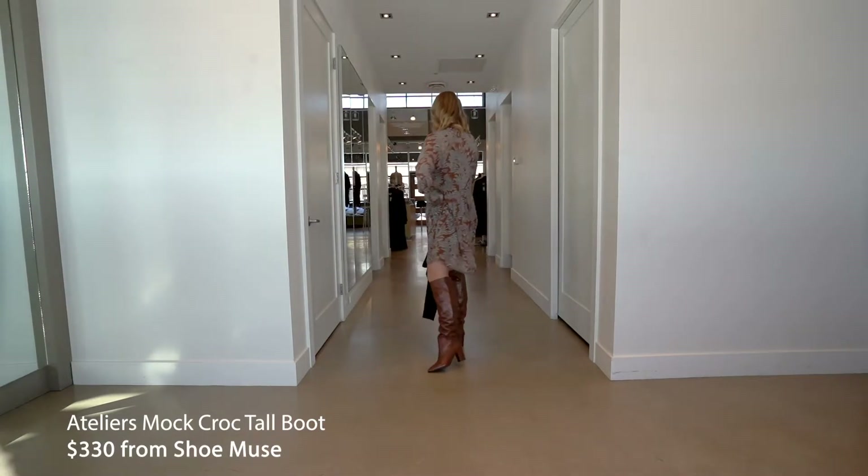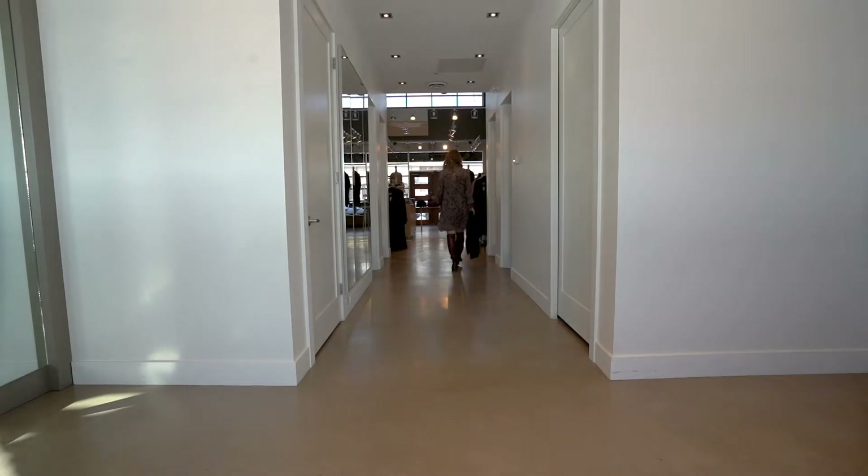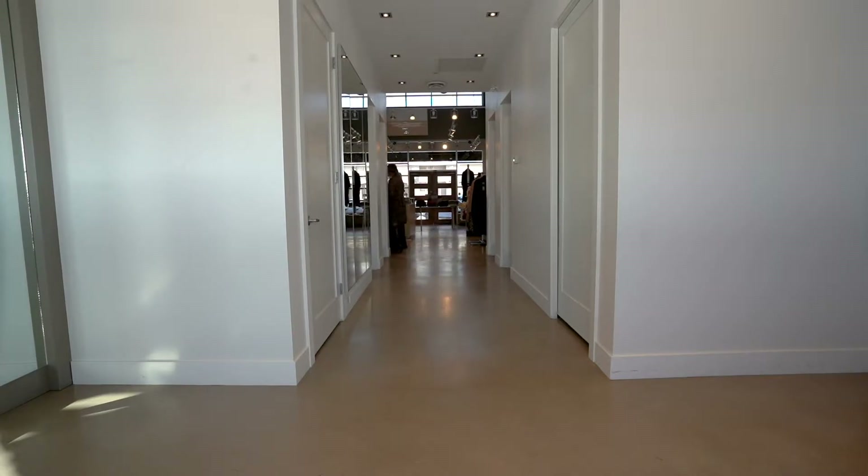We've dressed it up with a pair of gorgeous Altier mock crop tall boots in cognac — very rich. They would look great with all black, skinny jeans, and a nice sweater too. This would be a great look to take to the office for those of you who are still going in, or for a little small cohort get-together. Thanks very much, Peyton.